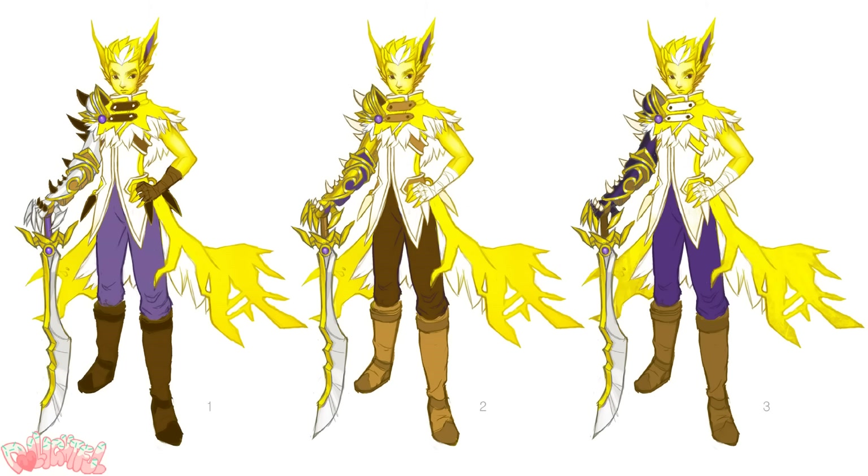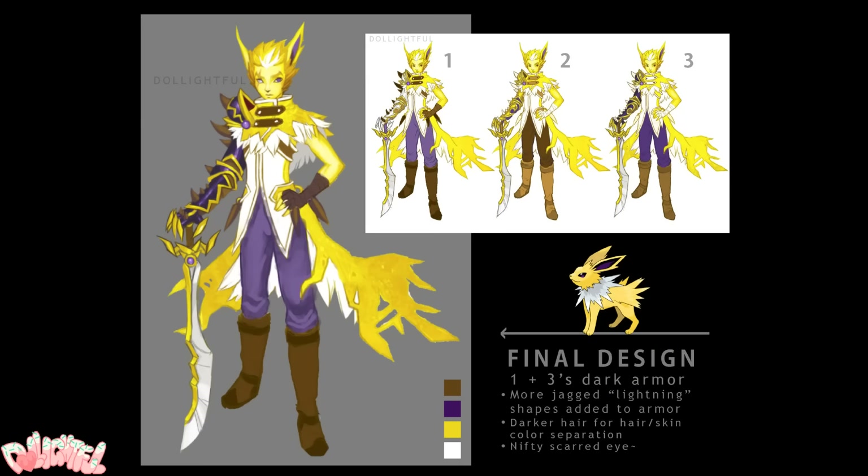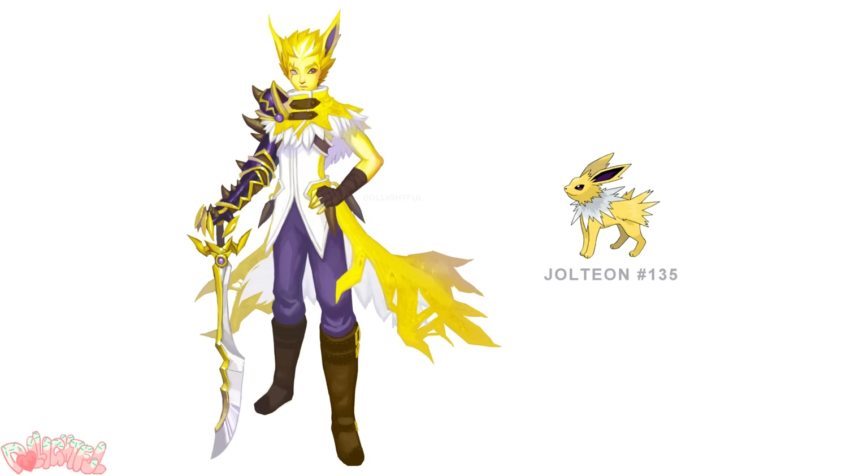While any Eevee can be either male or female, I've always seen Jolteon as the tough love bad boy character of the bunch, so I'm going to make my interpretation of the character male this time. Picking up on his dominant design trait, I came up with four spiky yellow designs. With some great critique from you guys on Instagram, I ended up with a combination of two and three.